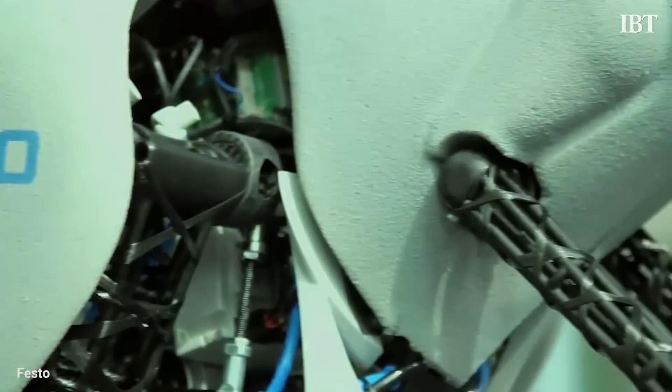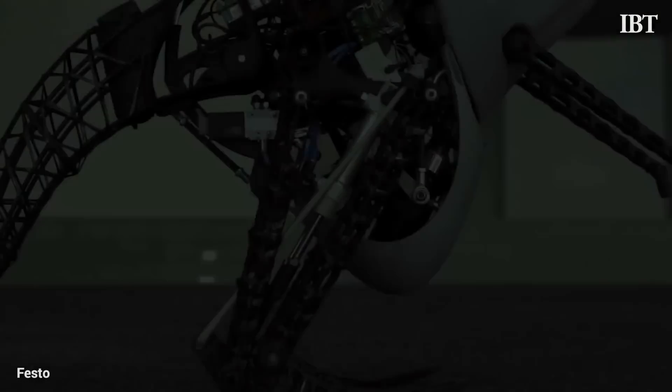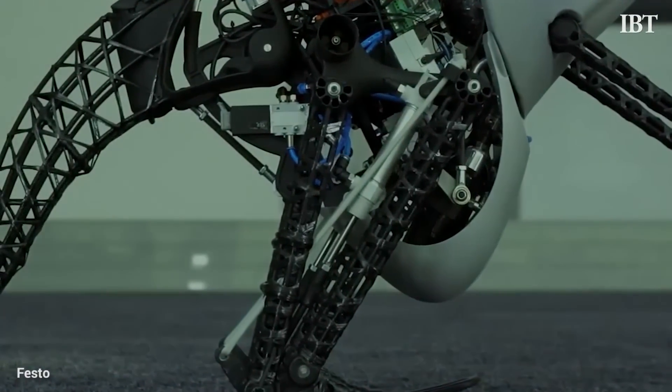Festo, an industrial automation company based in Germany, has developed a robotic kangaroo that hops and moves like the real animal. It took two years to develop and it could help develop a keener understanding of energy and movement technologies.